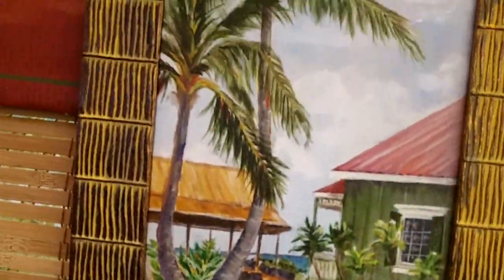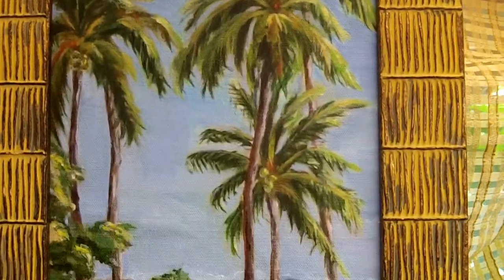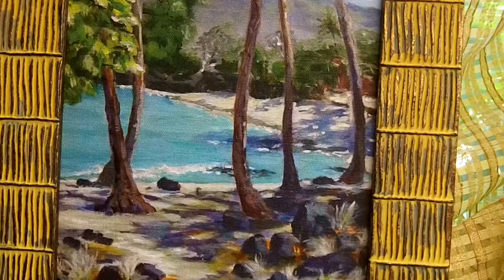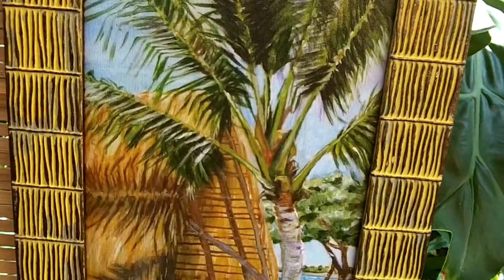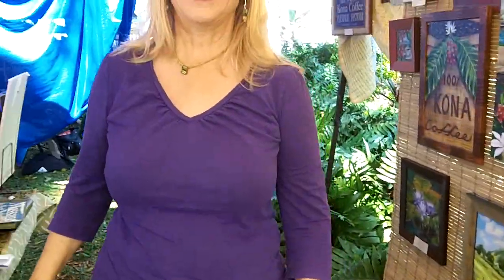Oh, that's right here behind our hotel. That's one of our popular beaches. And our ancient Hawaiian canoe ship. Great, beautiful work. Thank you. Come visit us. Thank you.